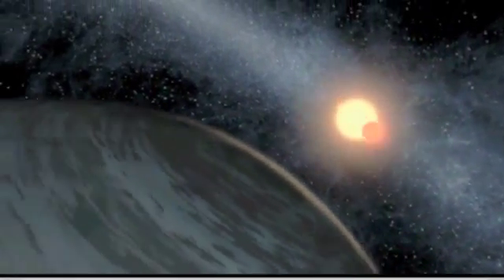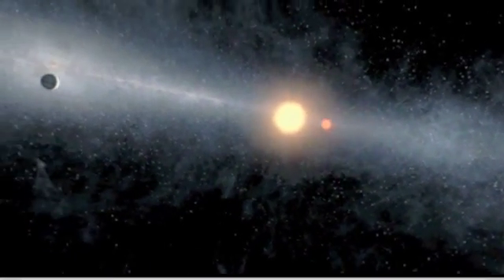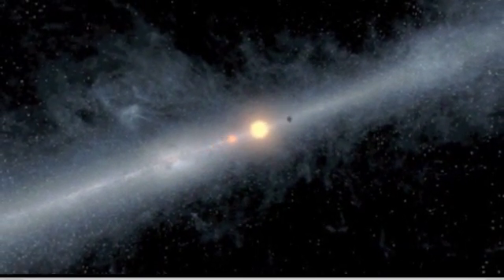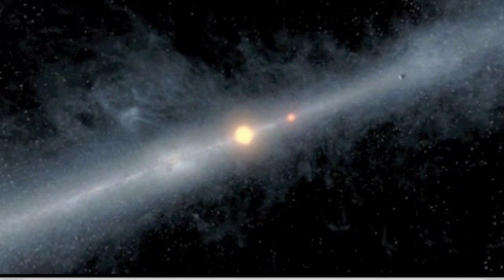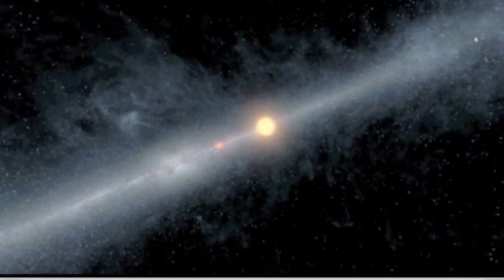The planet Kepler-16b is cold, gaseous, and about the size of Saturn. Its stars are both smaller than the Sun and about two billion years younger than our solar system. They orbit around each other, so from our vantage point, they take turns eclipsing each other about every 41 days.